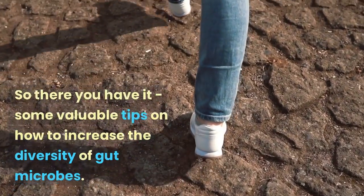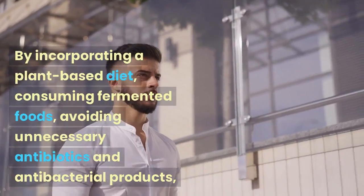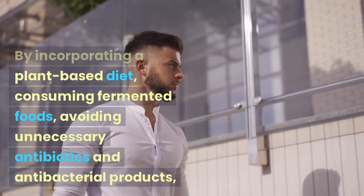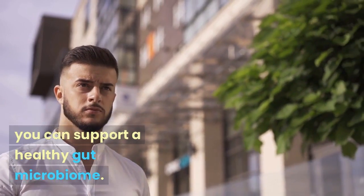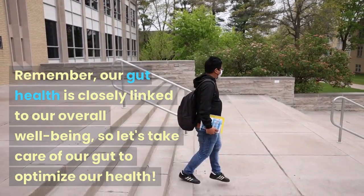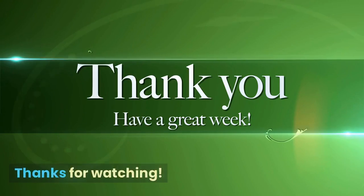So there you have it — some valuable tips on how to increase the diversity of gut microbes. By incorporating a plant-based diet, consuming fermented foods, avoiding unnecessary antibiotics and antibacterial products, and managing stress, you can support a healthy gut microbiome. Remember, our gut health is closely linked to our overall well-being, so let's take care of our gut to optimize our health. Thanks for watching.